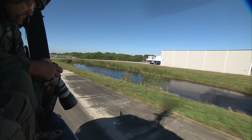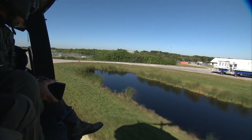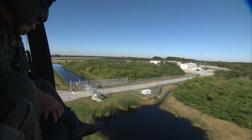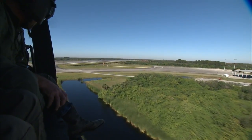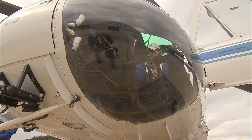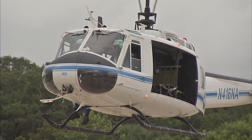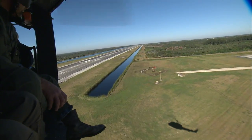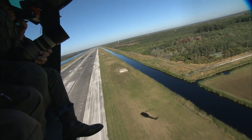About three times a year, NASA Aircraft Operations teams up with environmental ecologists from InnoMedic Health Applications for eagle flights to keep tabs on the nests of these majestic birds. The aerial survey uses one of NASA's helicopters taking off near the center's shuttle landing facility, covering areas near well-known spacecraft processing facilities and some of the more remote areas of the space center.